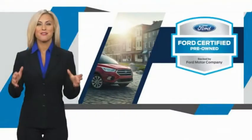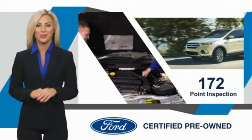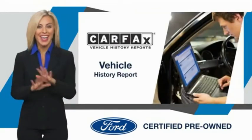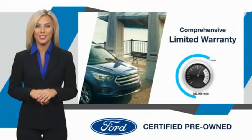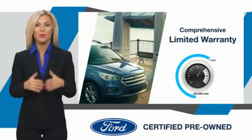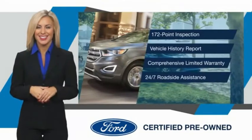This Ford Certified Pre-Owned vehicle has undergone a rigorous inspection by factory-trained technicians. Enjoy the confidence of the comprehensive limited warranty that offers coverage on more than 500 components. Relax, it's covered — see your dealer for details.